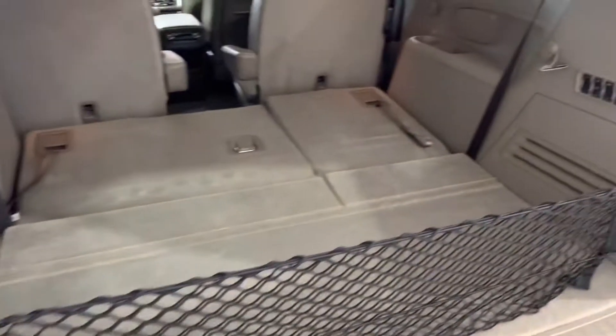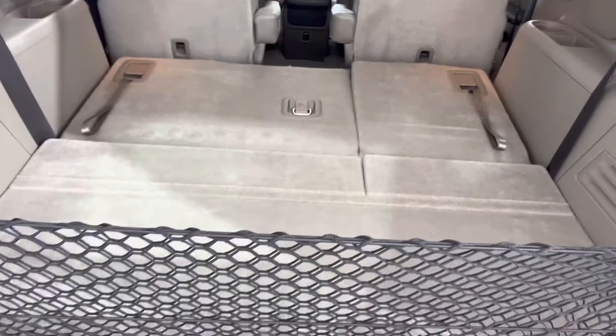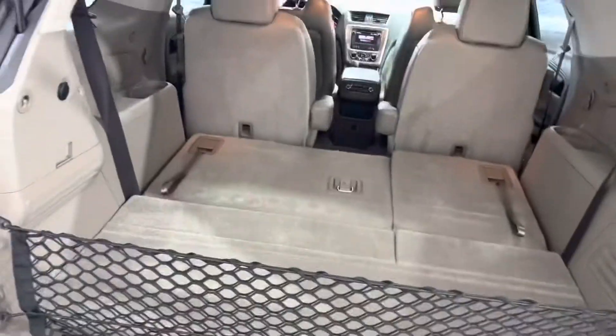Moving around to the rear, we've got a nice big cargo space with stow and go seating that pops up to give us three more seats in the back if needed, bringing our total to seven, and easily goes down to give us a nice large space for anything we need — groceries, equipment, sporting goods, all that good stuff.